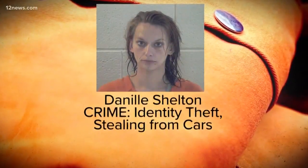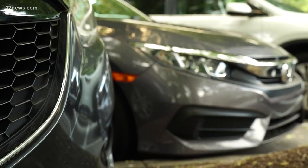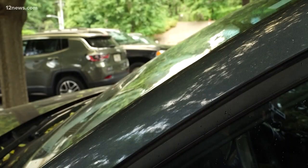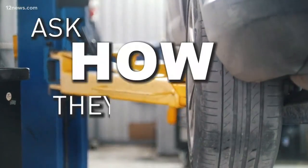Danielle Shelton, locked up for identity theft and break-ins, would steal valuables from cars at the repair shop. The victim wasn't there because he was waiting on his car to be fixed. She found a checkbook sitting in the console — as soon as she saw the door lock was open, she opened the door and grabbed it. So when you drop your car off at the repair shop, ask how they'll secure it.